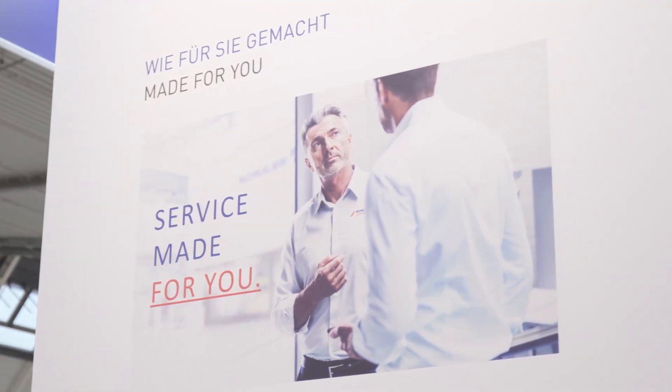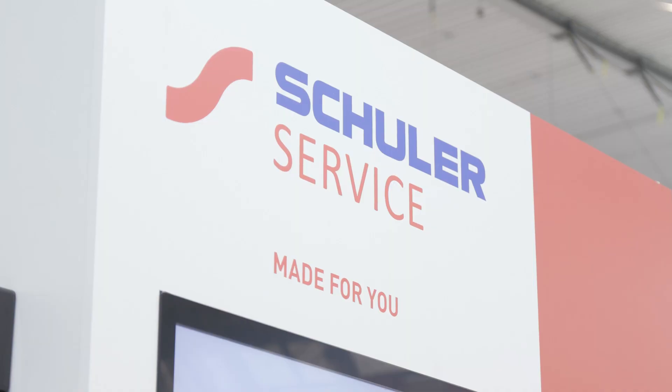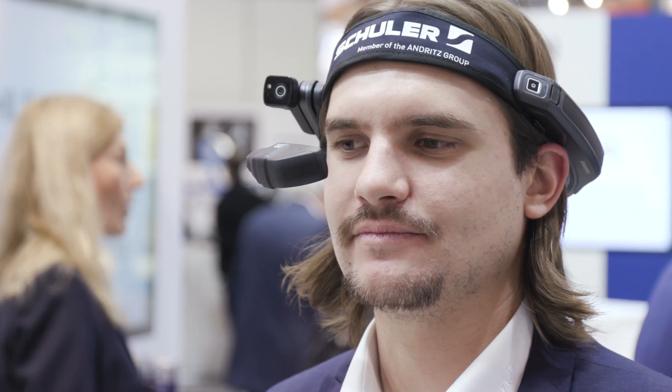Our experts around the world are there to help our customers quickly — a service made for you. With the Schuler Connect data goggles, many problems can be solved remotely.